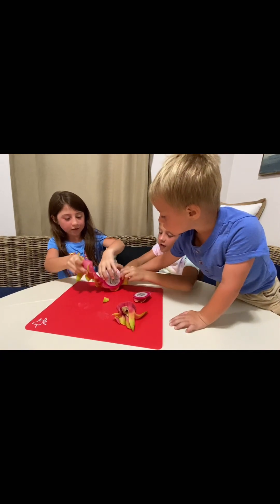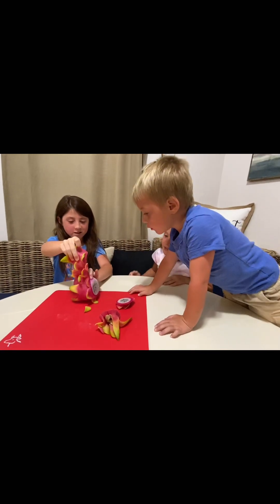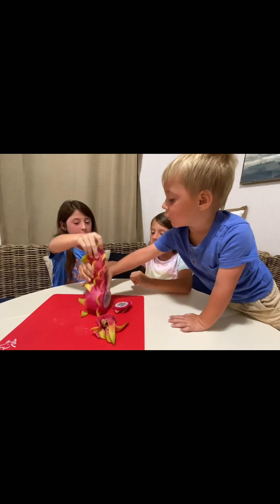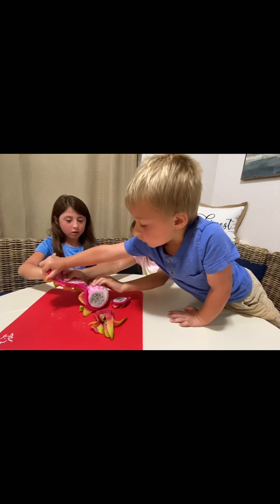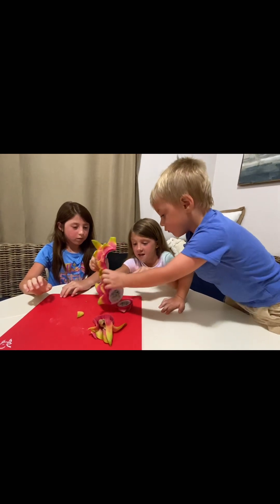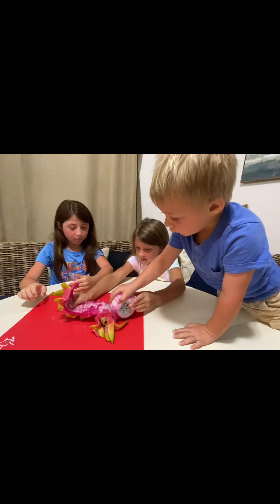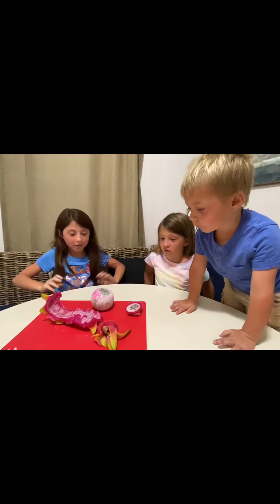I want to peel one. Oh, it's so pretty! It is — like the skin. Can I peel the rest? Be careful. Just pull on it. Pull on this thing. There we go — all right, we got it peeled. That's the dragon fruit.